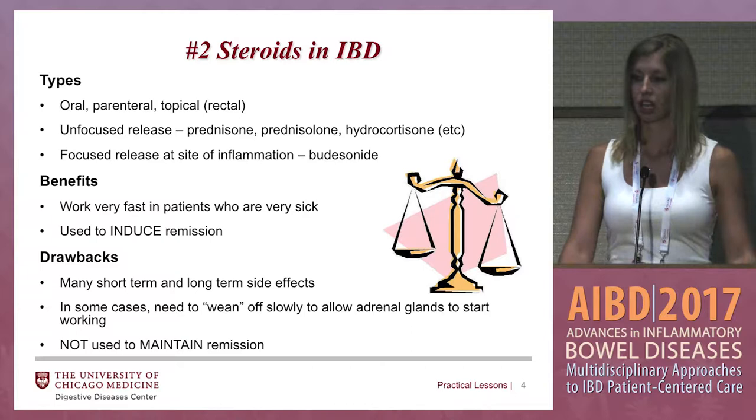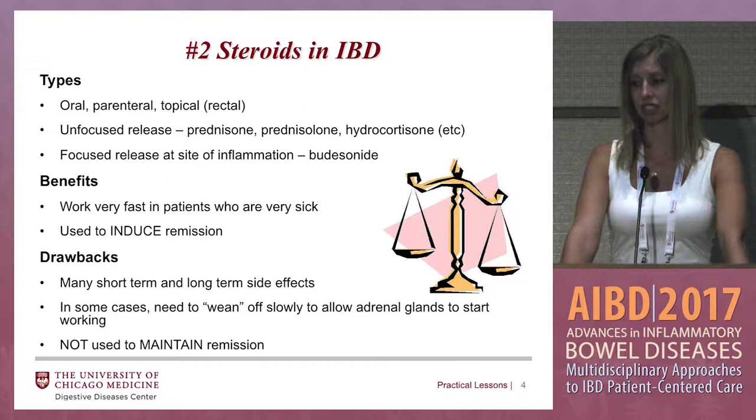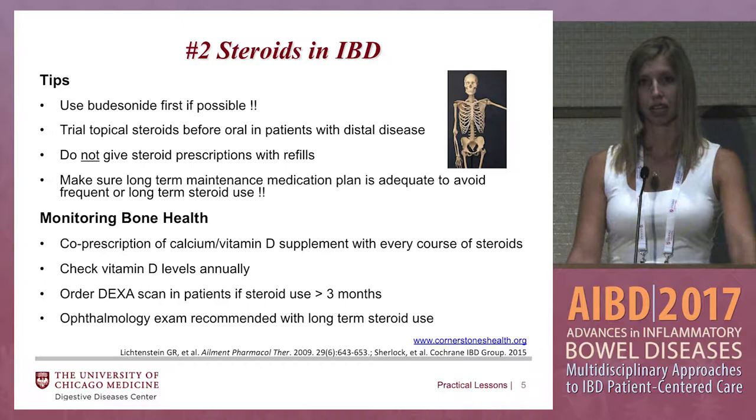When your patient is ill and you want them feeling better quickly, steroids are a great choice. However, they have many drawbacks, which is why we only use them to induce a remission and not to maintain a remission. They have many short-term and long-term side effects, and in some cases you may need to wean off them slowly in order for your adrenal glands to kick in and start working again.